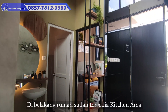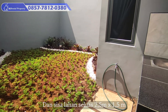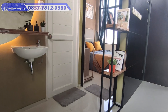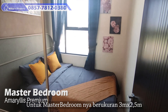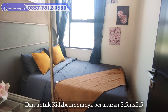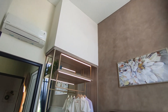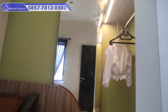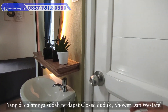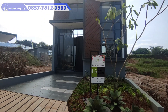Di bagian belakang rumah sudah tersedia kitchen area dan sisa lahan seluas 2,5 x 1,5 meter yang masih bisa sobat-sobat milenial kembangkan lagi nantinya. Untuk master bedroomnya berukuran 3 x 2,5 meter dan kids bedroomnya berukuran 2,5 x 2,5 meter, dan masing-masing kamar sudah dilengkapi dengan jendela yang memiliki view langsung keluar. Di antara bagian kamar, terdapat 1 kamar mandi yang cukup luas, dilengkapi dengan kloset duduk, shower, serta wastafel. Tipe ini cocok banget untuk sobat-sobat milenial yang baru ingin memiliki rumah pertama.